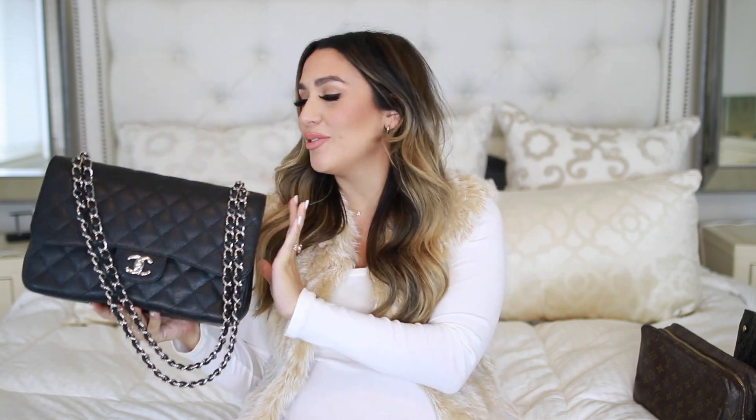There have been two videos I have been requested to do and share with you guys. The first is what's in my bag. This is my new Chanel bag. Michael got it for me as an early Christmas present, so I thought it was finally time that I share with you guys what I keep inside of it.